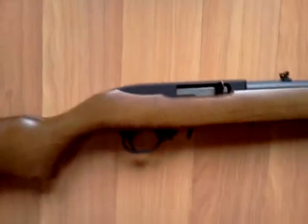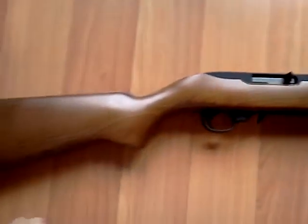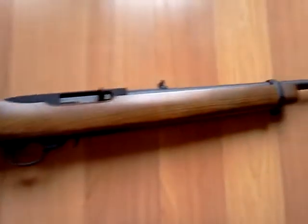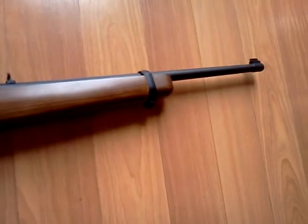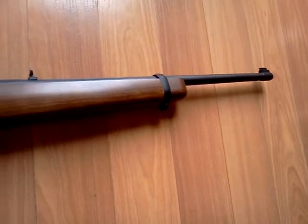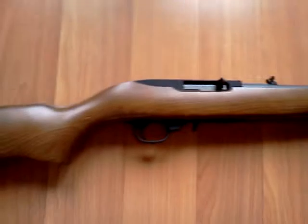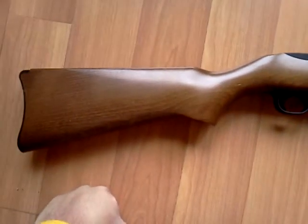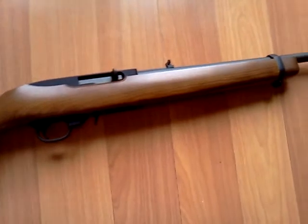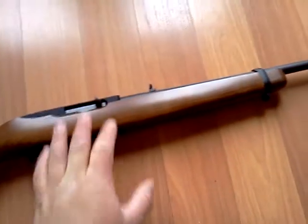However, I will say I may not have this in this configuration forever. Someday I may — what I would love to do — I know I kind of said I wanted to keep this absolutely stock. But since I've seen some videos on YouTube, I kind of fell in love with the way it looked, and it was pretty sweet. I would like to get an Archangel body kit for this gun.